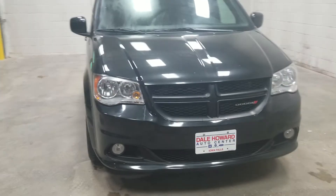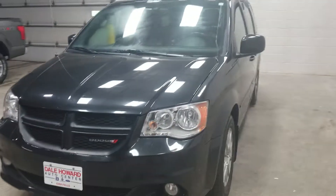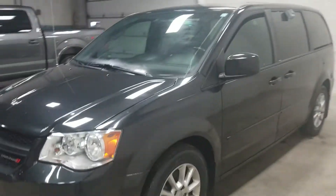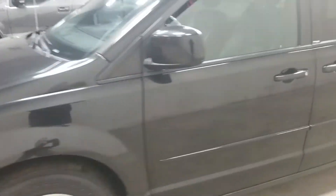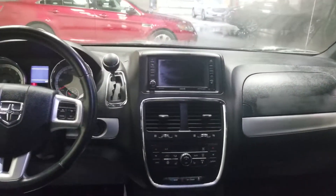Coming around to a black grille — nice little accent there. Coming around to show you the inside: you can see the leather interior, stow-away second row, and up front you have heated seats and a heated steering wheel.